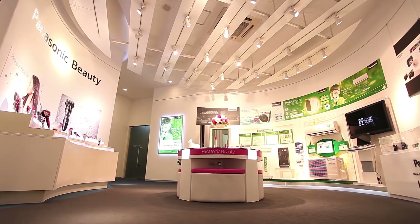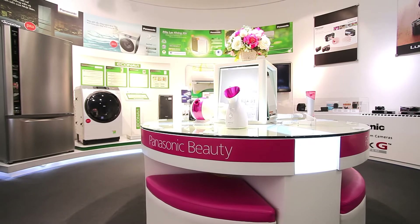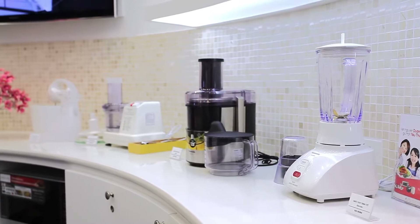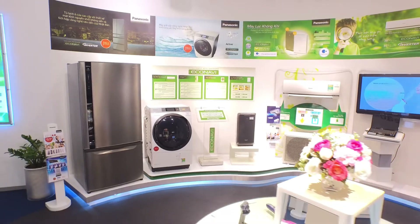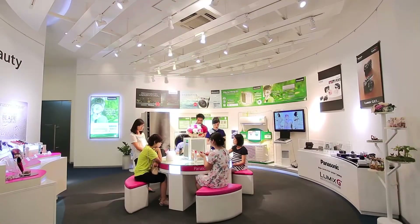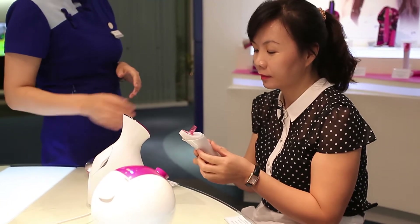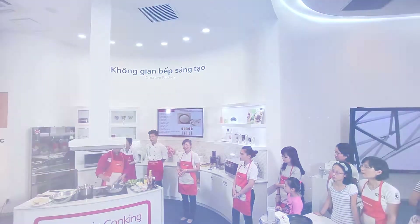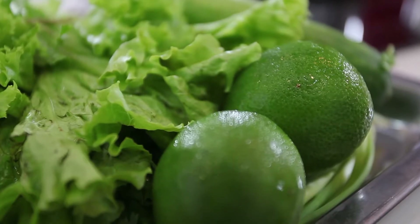Not only solutions for business, Panasonic also provides a variety of electronic appliances for customers such as cooking products, beauty care products and more. More importantly, at our showroom, customers can have hands-on experience with modern and high-end products in a number of activities such as beauty class, cooking class, and product contests to create more values for their lifestyle.